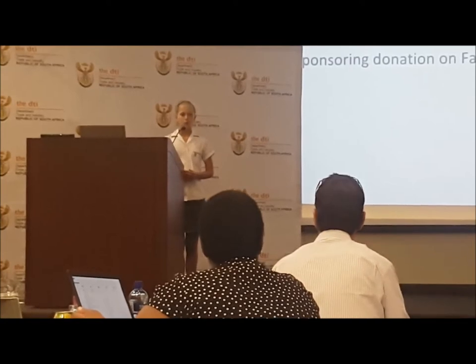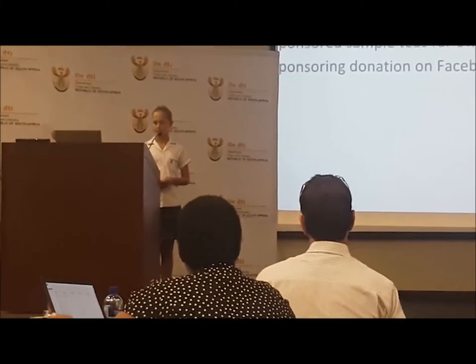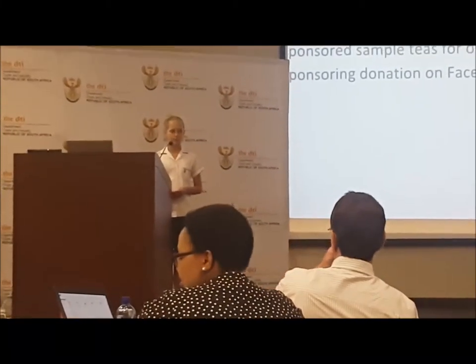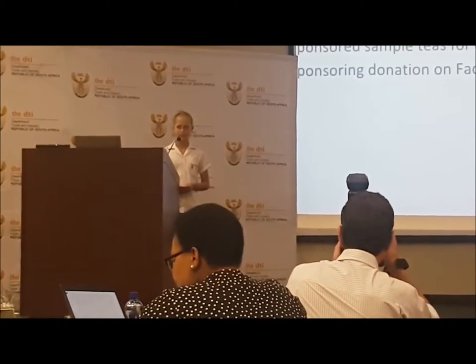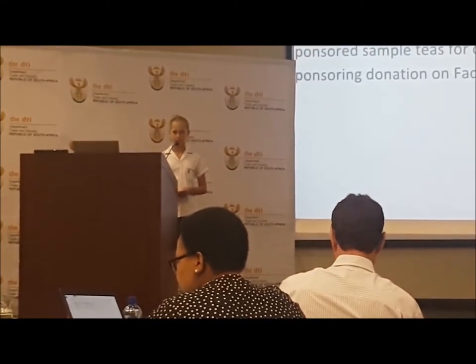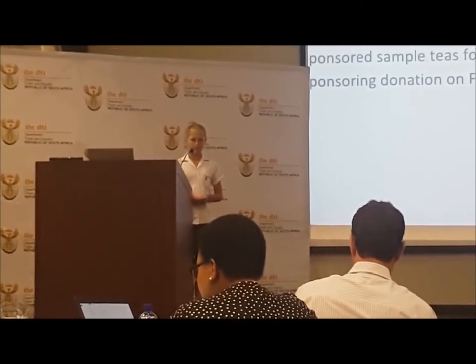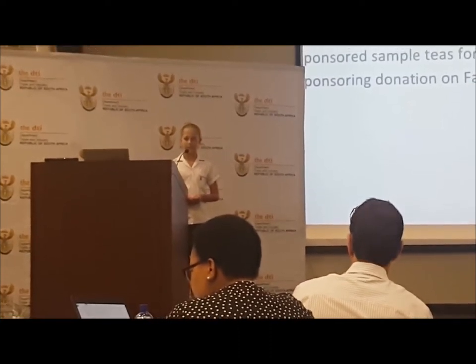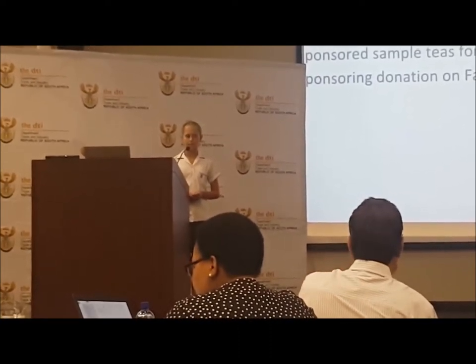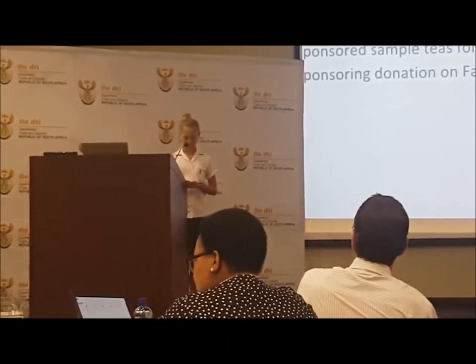Jokal's Tea Packers. We hoped to get a better outcome with more diabetic dogs to help us with this project, and so we contacted Jokal's Tea Packers to sponsor the green Rooibos tea. Not only did they do this, but they also sponsored sample teas for the owners as a thank you. And now, in 2017, since my project has been so popular on social media, they are sponsoring a donation on Facebook for Winners, where every time this ad is shared, it donates two rand to Winners.